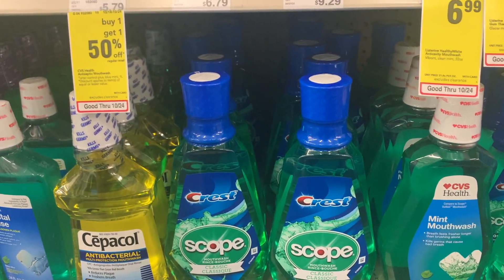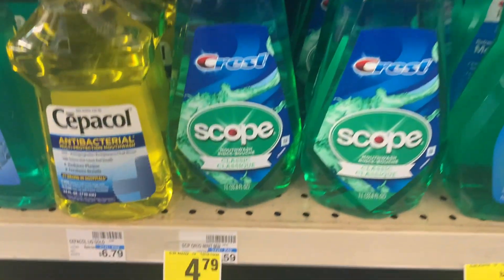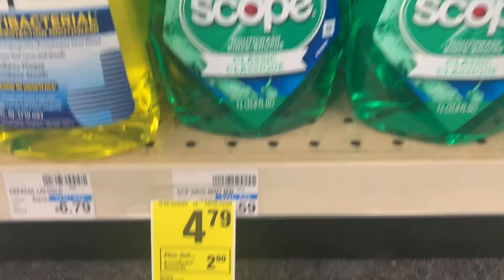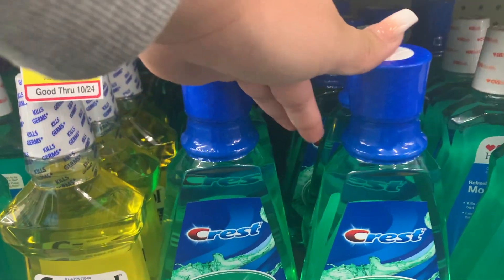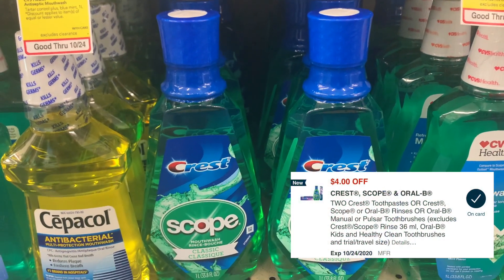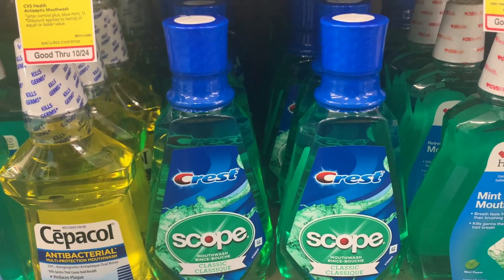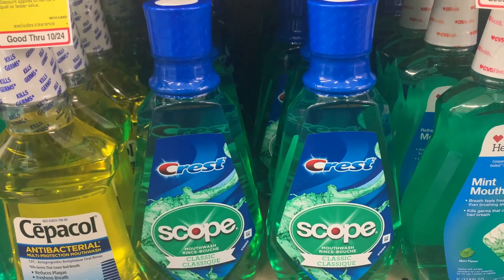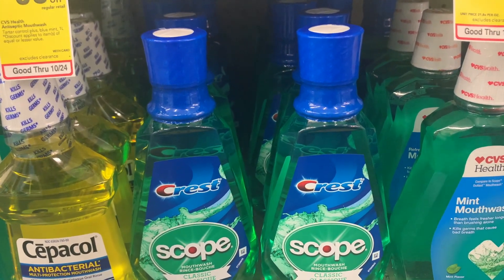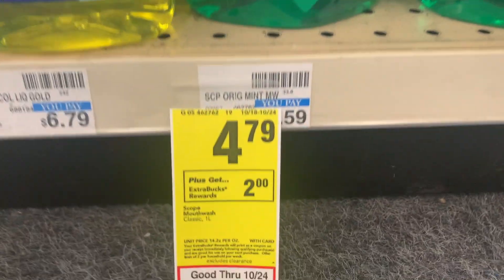Our last deal is on the Crest mouthwash, on sale for $4.79, and when you buy two you get two dollars back in extra bucks. There's a limit of two, so we're buying two and using a digital coupon that takes four dollars off of two. Our total after the digital coupon is $5.58, and you'll get four dollars back in extra bucks at the end of the receipt, making it only $1.58 for two.